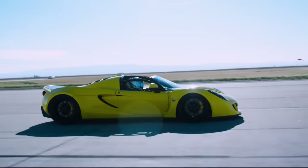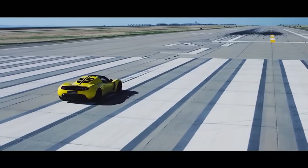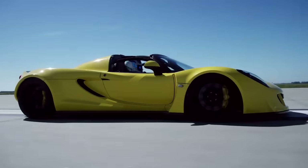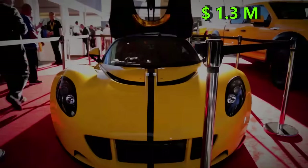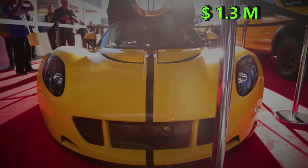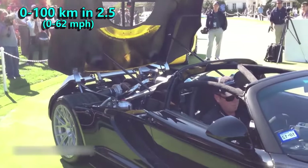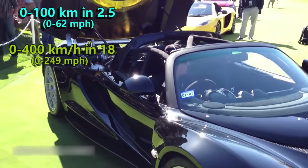To qualify for Guinness World Records, a minimum of 30 cars are required to be produced. However, only 4 Spiders have been sold to date. This $1.3 million monster can also sprint from 0 to 100 kmph in 2.5 seconds and to 400 in 18 seconds.